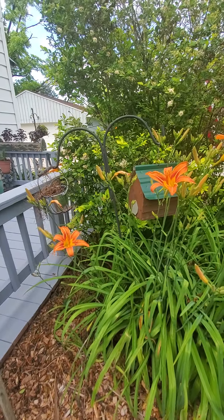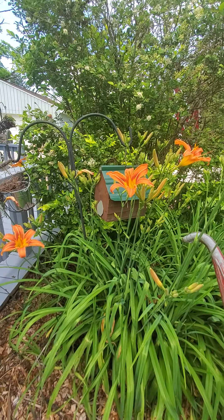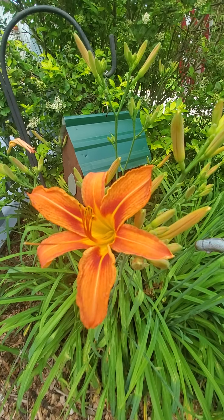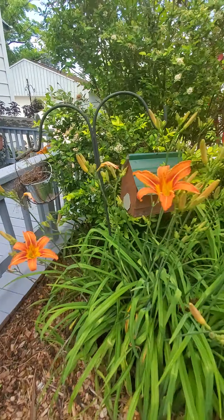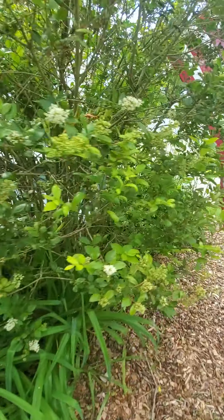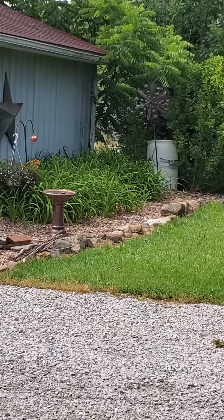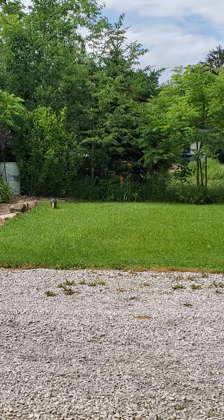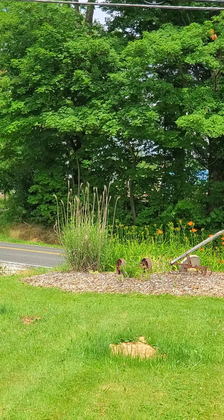I've got these daylilies just rampant all over the property — literally all over. They're all over the front of my house, over on the side, different varieties coming up, and out front too. Here in Ohio they're called ditch lilies — I've got them out front in the ditch.